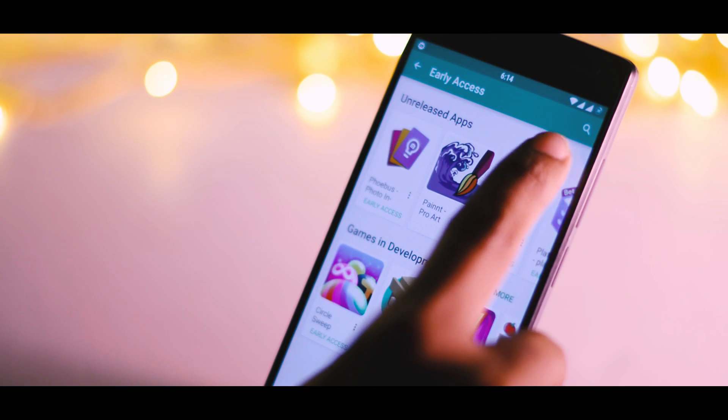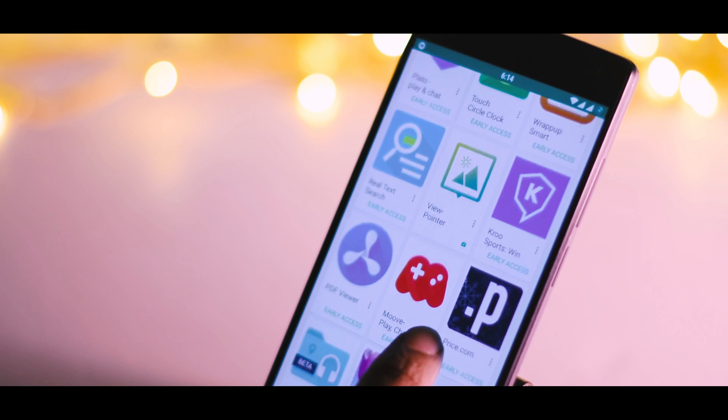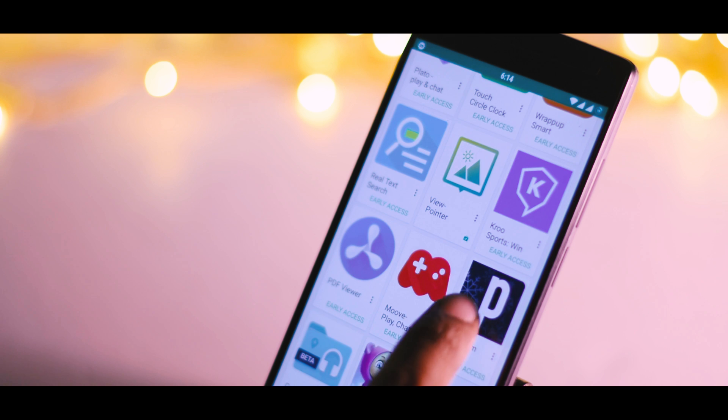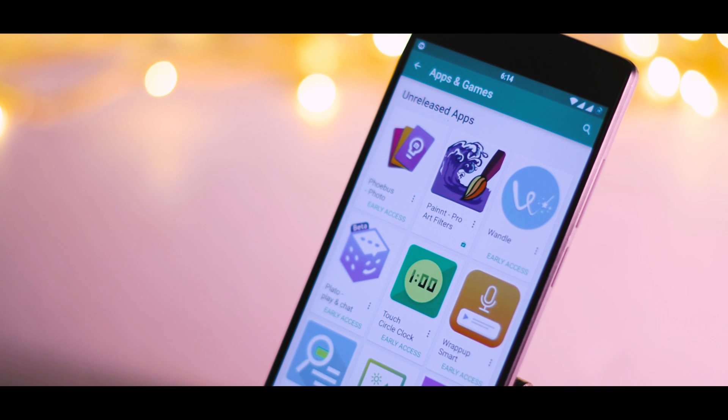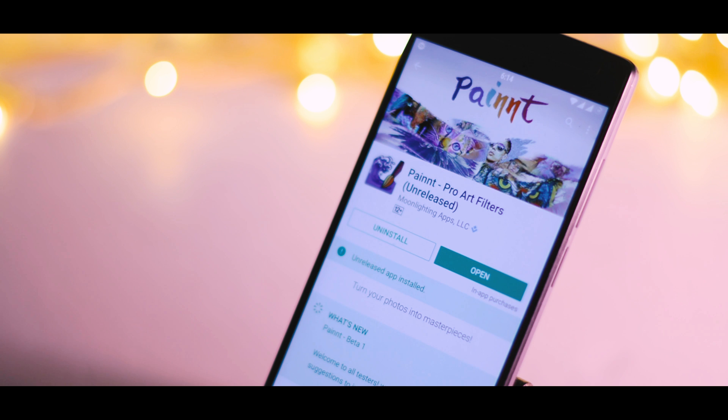The showcased apps are all in the early stage of development, which basically means that they are less stable than other apps on the Play Store. But people who love to get their hands on new apps which are not yet released will definitely give it a try.